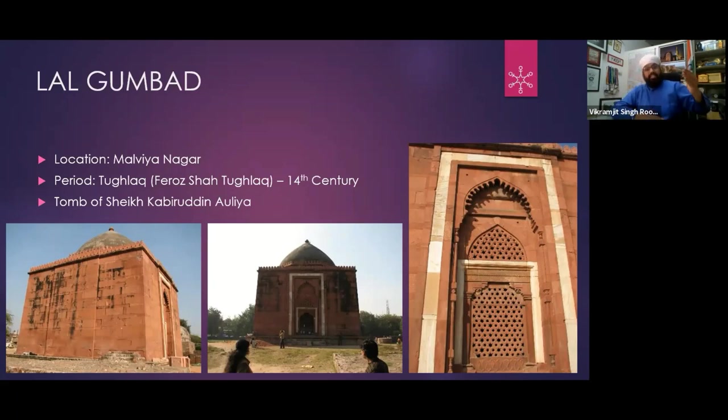This tomb came from the Chishti Silsila — the lineage being Khwaja Qutbuddin Bakhtiyar Kaki, Baba Farid, Nizamuddin, Sheikh Naseeruddin Chirag Dehlvi. After that, Sheikh Kabiruddin Auliya — and this is his shrine.